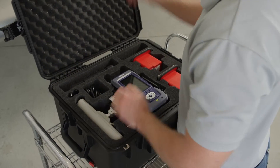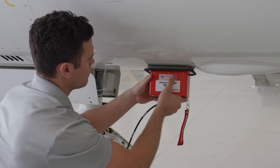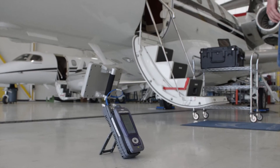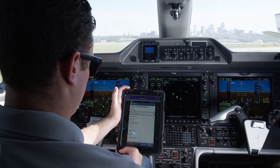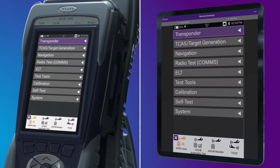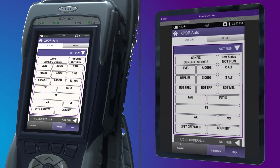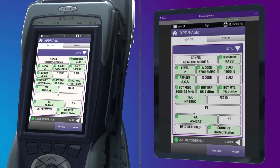After determining the test requirements, the technician has a variety of methods to connect to the system under test. Antenna couplers provide a convenient way to control radiated testing. Tests can also be performed over the air or by direct connect. Control of the test set is handled via the built-in touch screen or on your mobile device from inside the cockpit using the VIAVI mobile tech app. The intuitive user interface allows for easy setup and test initiation with the press of a button, with results provided on screen via easy-to-read pass-fail indications.